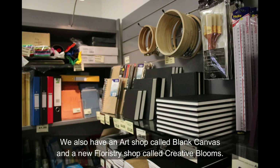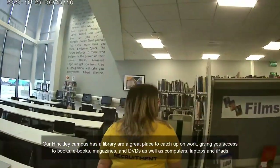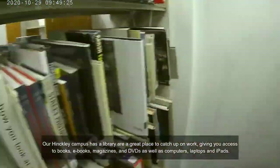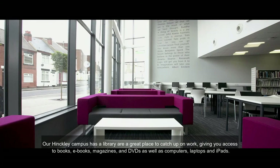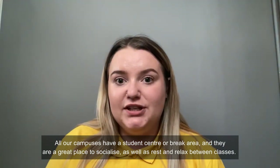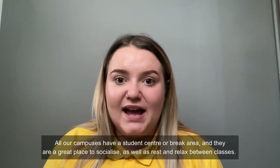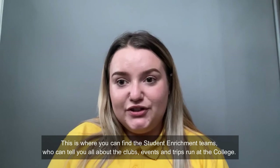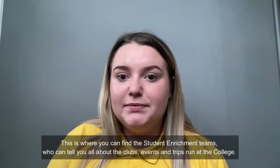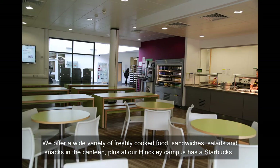We also have an art shop called Blank Canvases and a new floristry shop called Creative Blooms. Our Hinkley campus has a library — a great place to catch up on work — giving you access to books, eBooks, magazines and DVDs, as well as computers, laptops and iPads. All our campuses have student centres or break areas, which are great places to socialise, rest and relax between classes. This is where you can find the student enrichment team, who can tell you about clubs, events and trips that run at the college. We offer a wide variety of freshly cooked food, sandwiches, salads and snacks in a canteen, and at our Hinkley campus we also have a Starbucks.